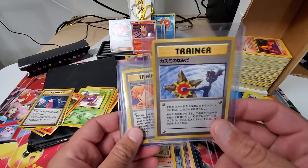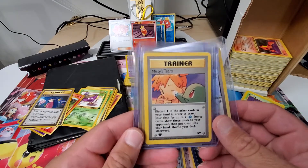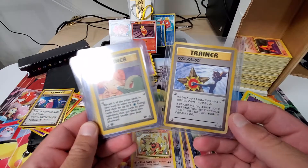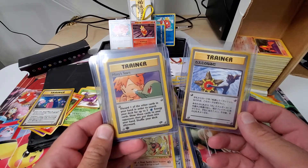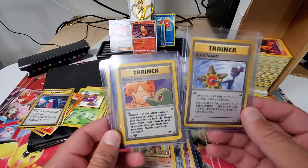We never sold these in America. So when Misty's Tears came to America, this is a first edition — it was this card and it was a huge big deal. As a young man, oh yeah — the Japanese Misty's Tears, she's naked on it. So I had to get it. So I did.